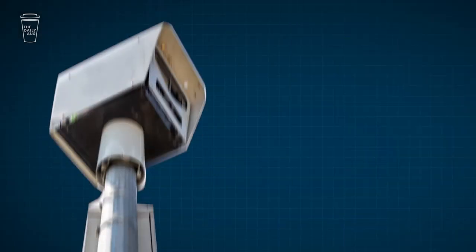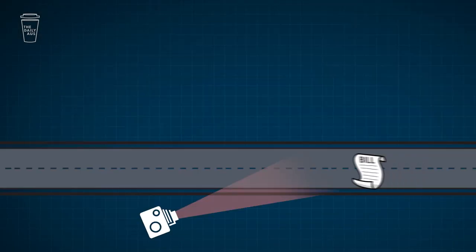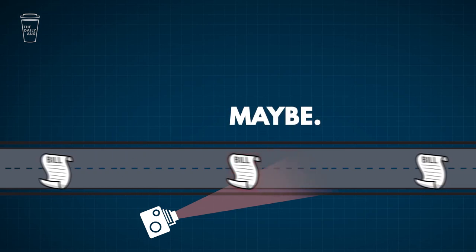So what's the job of a senator? To be a House of Review — to keep the House of Reps in check. Like a speed camera on the great highway of politicians making new laws for us all to follow.